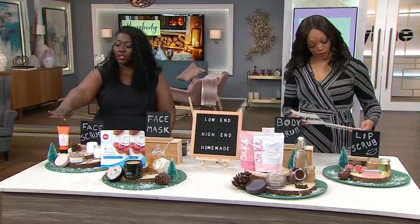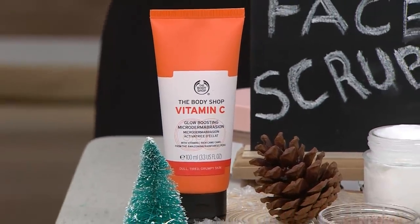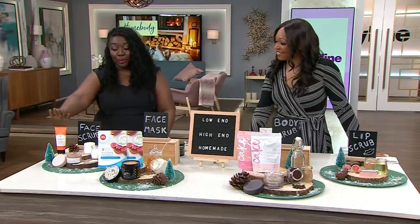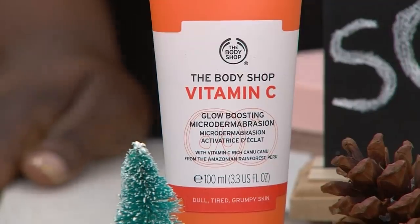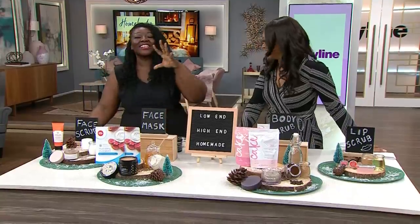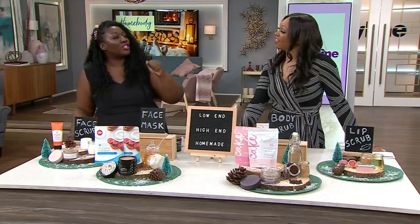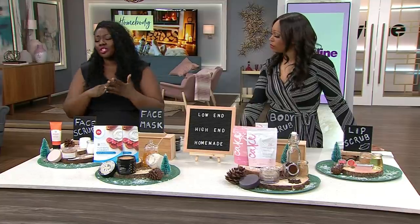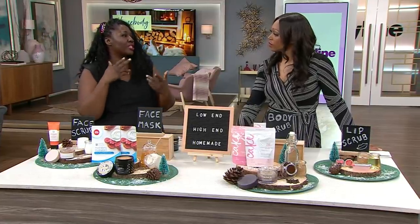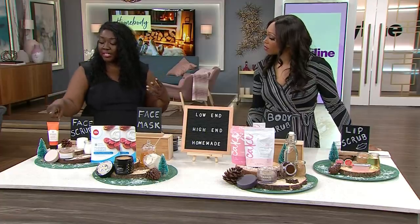Starting with face scrubs on the low end, this is from The Body Shop — it's called the Vitamin C Glow Boosting Microdermabrasion Exfoliating Face Scrub. It has little microparticles mixed with crushed garnet stone, so it's really going to help with sloughing off the dead skin and improving your overall appearance, tone, texture, and softness. It's $23, available in Body Shop stores.